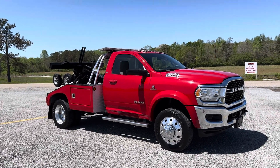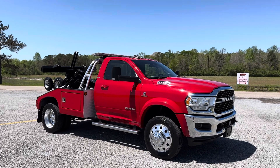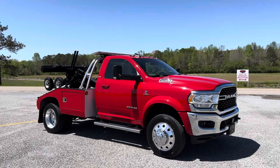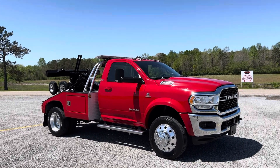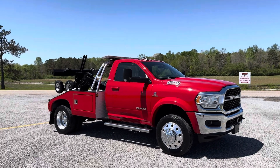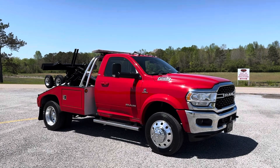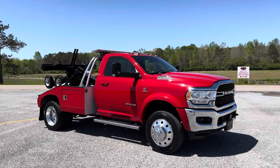Hey, this is Adam with Heavy Metal Automotive and I'm going to show you this 2022 Ram 4500 we have for sale. It's a 6.7 Cummins diesel, two-wheel drive. It's got 78,000 miles on it. It's got a Vulcan 812 body, self-load or wheel-lift winch and ditch dollies. It comes with straps and wireless tow light. It's a southern truck so it has no rust on it. It's a really nice truck.